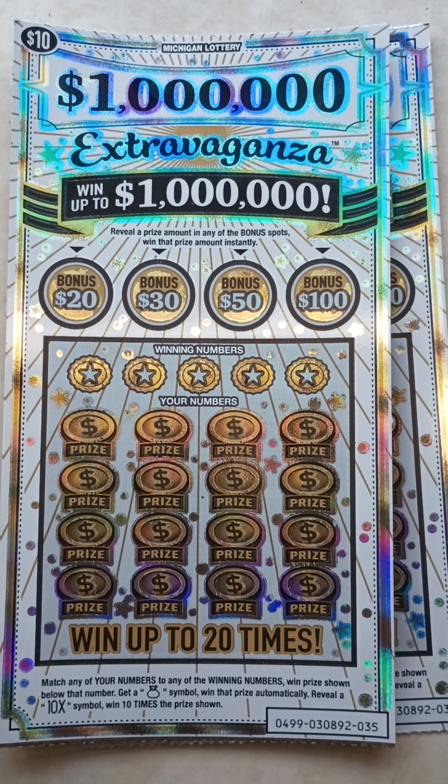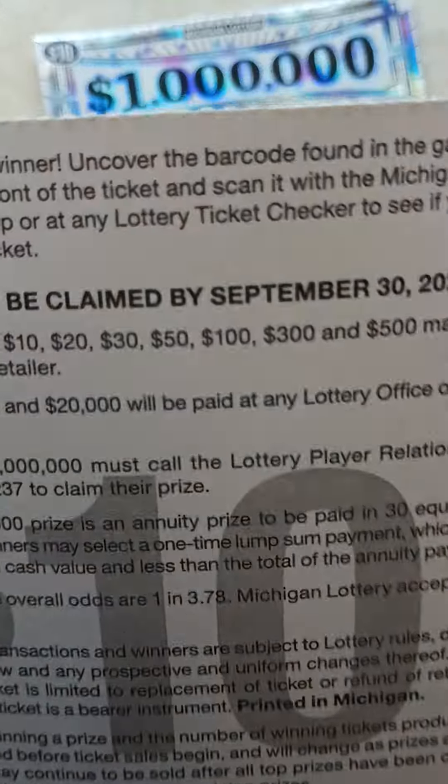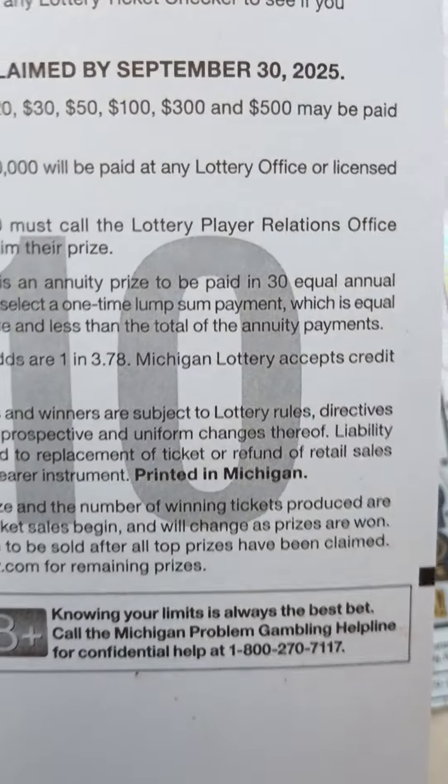In this game, at the top, reveal a prize amount and any of the bonus spots win that prize amount instantly. At the bottom, match any of your numbers to any of the winning numbers to win the prize shown below that number. Get a money bag symbol, win that prize automatically. Reveal a 10X symbol, win 10 times the prize shown. The odds on this ticket are 1 in 3.78.